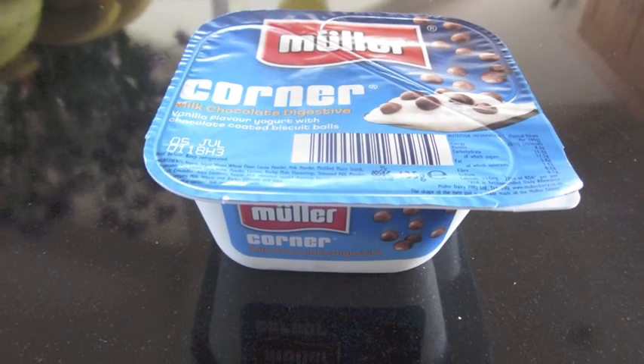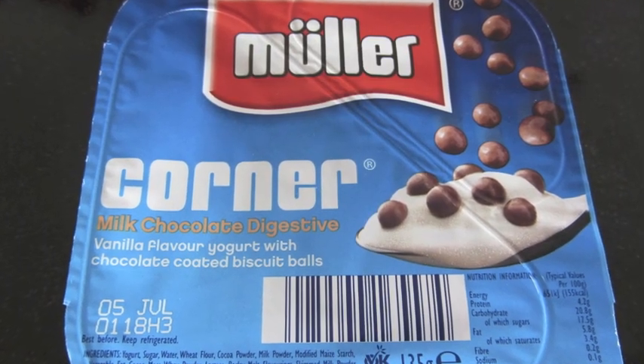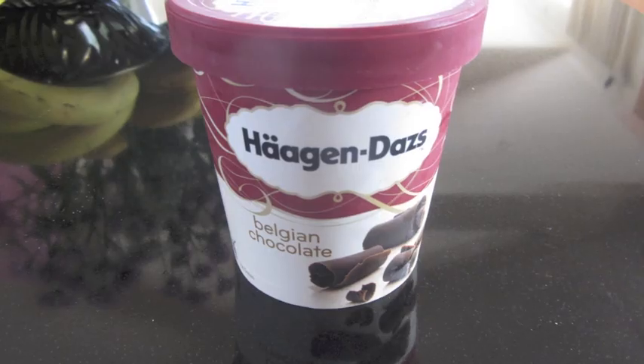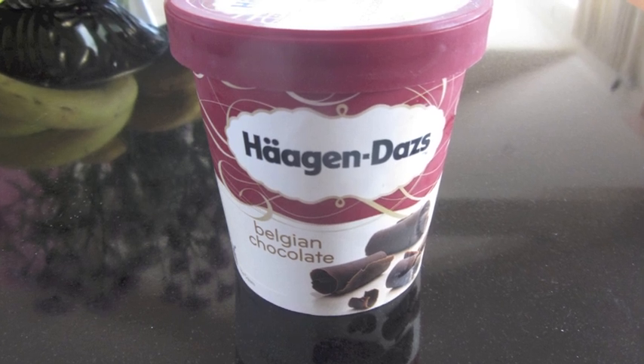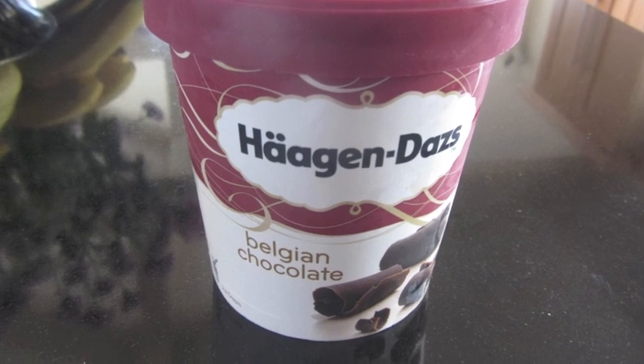Now on to dessert. I normally have one of these Müller yogurts, which are really good. And once a week — well, I've probably had this like five times this week — I'll have Häagen-Dazs Belgian chocolate ice cream, which is the best thing ever. And sometimes I have that with strawberries as well.